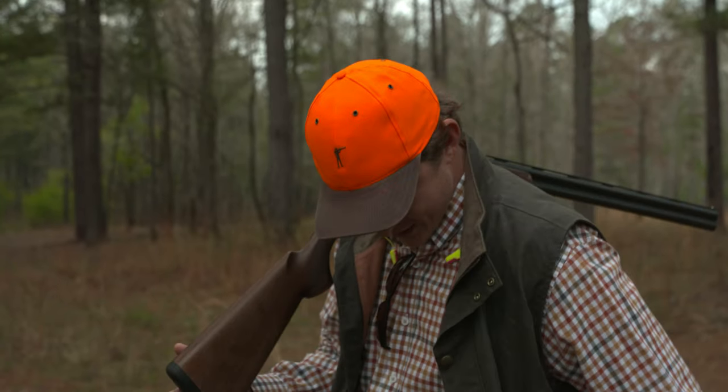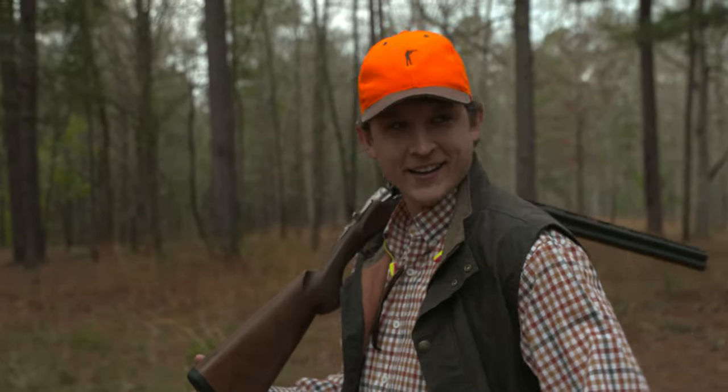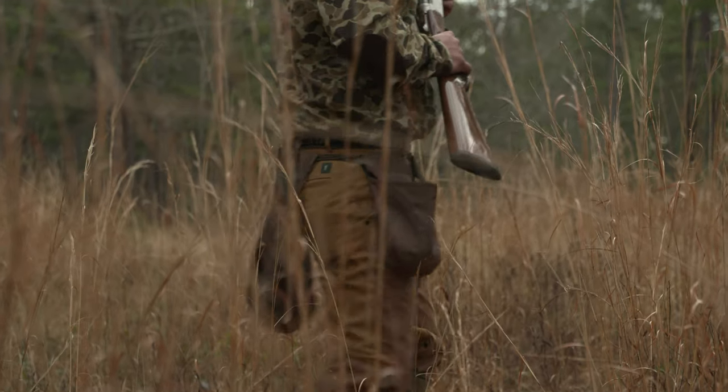I have to say my favorite Ball & Buck item is the brush pants. They're pretty thick on the bottom — no briars getting through those.